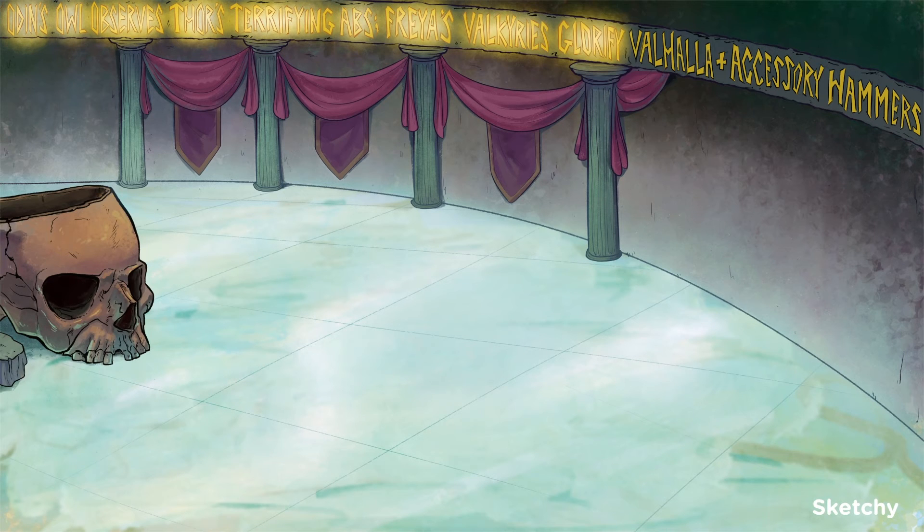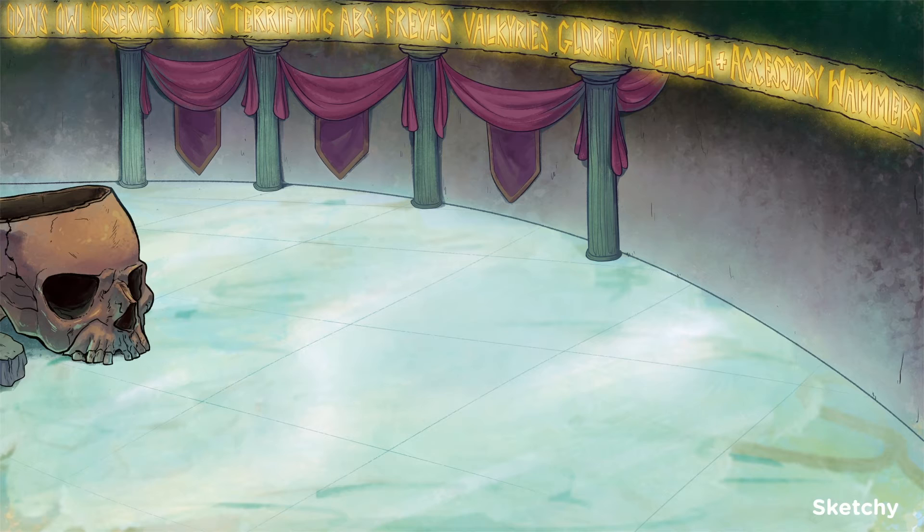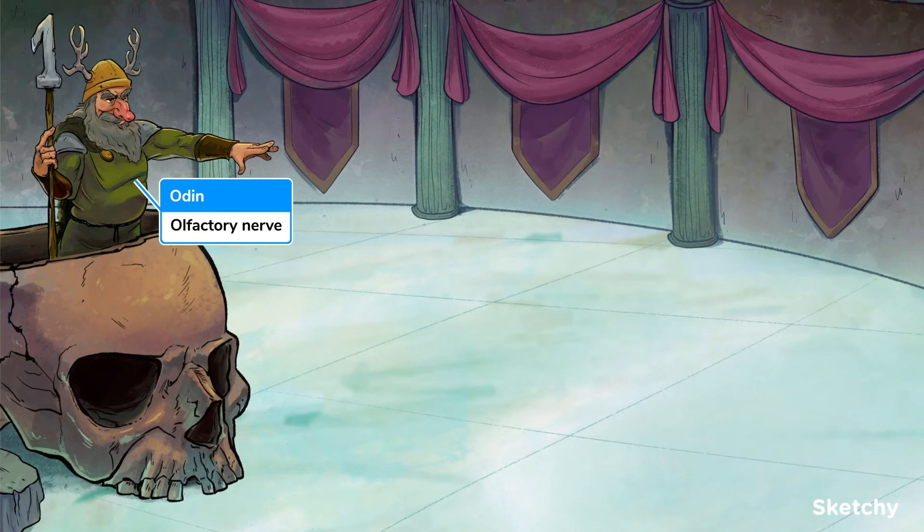Freya's Valkyries glorify Valhalla and accessory hammers. First is Odin for the olfactory nerve, our first cranial nerve, which senses smell. So get a load of Odin and his big ol' nose, holding his number one tipped spear.